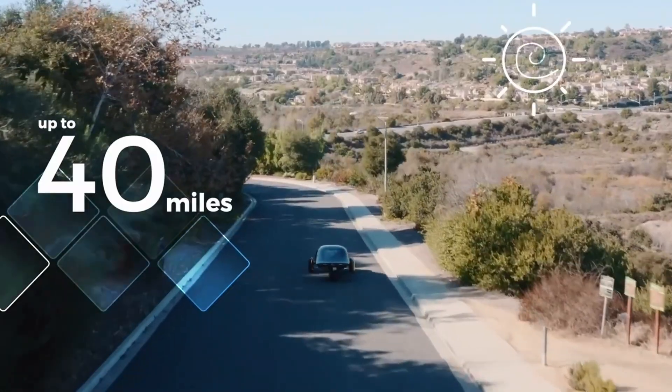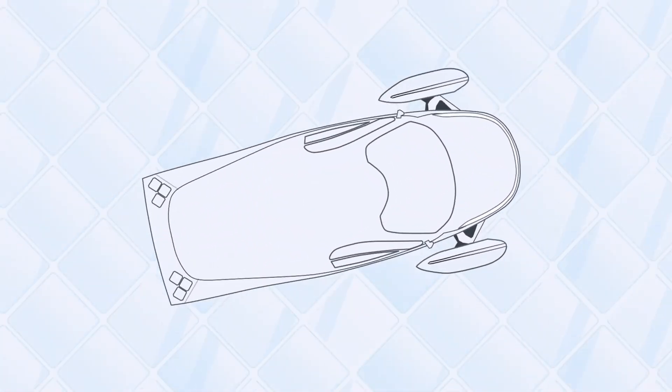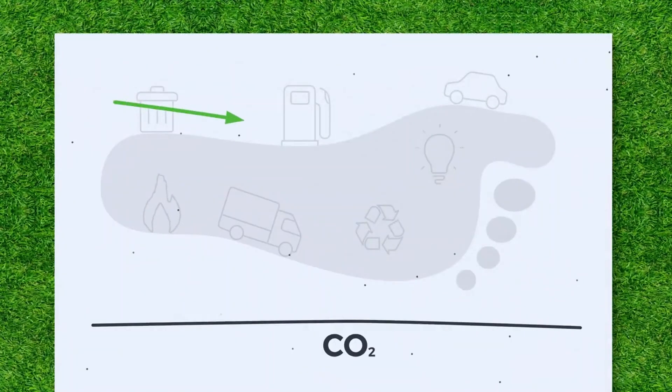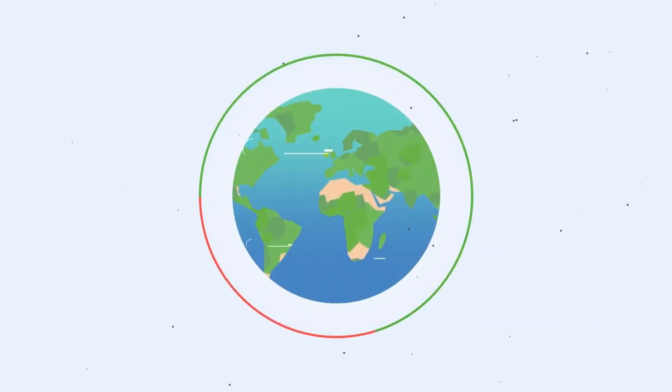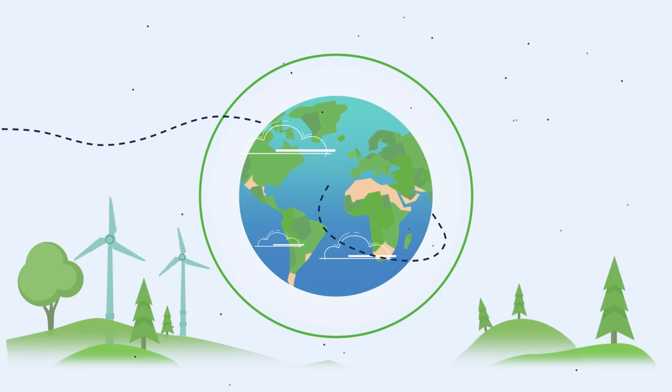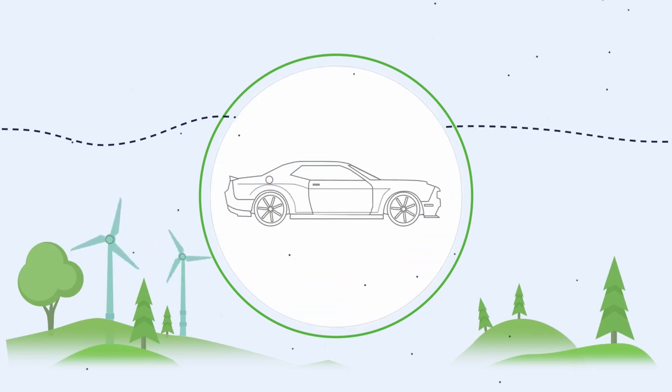Could 1 million Americans driving Aptera SEVs truly reduce CO2 emissions by 4.6 million metric tons annually? And if so, what would that mean for the future of sustainable transport in the U.S.? Stay tuned as we delve into the analysis.